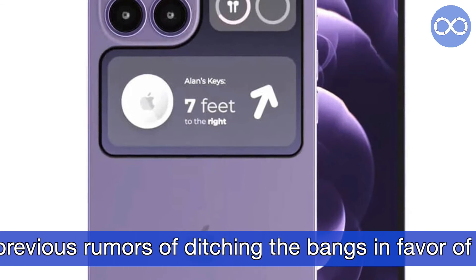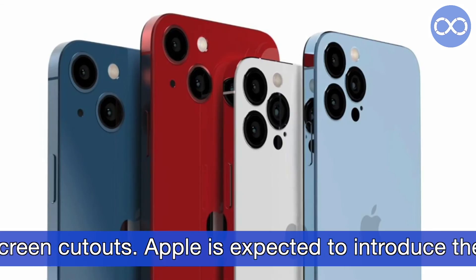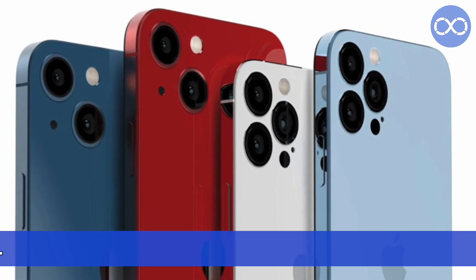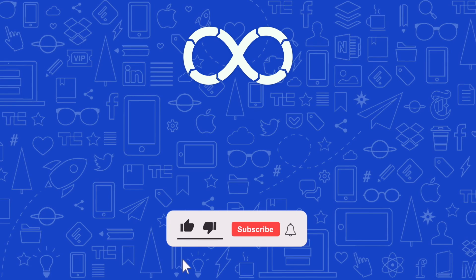The same changes in dimensions will affect the younger iPhone 14 Pro. The diagrams also confirm previous rumors of ditching the notch in favor of dual screen cutouts. Apple is expected to introduce the iPhone 14 series in September 2022.